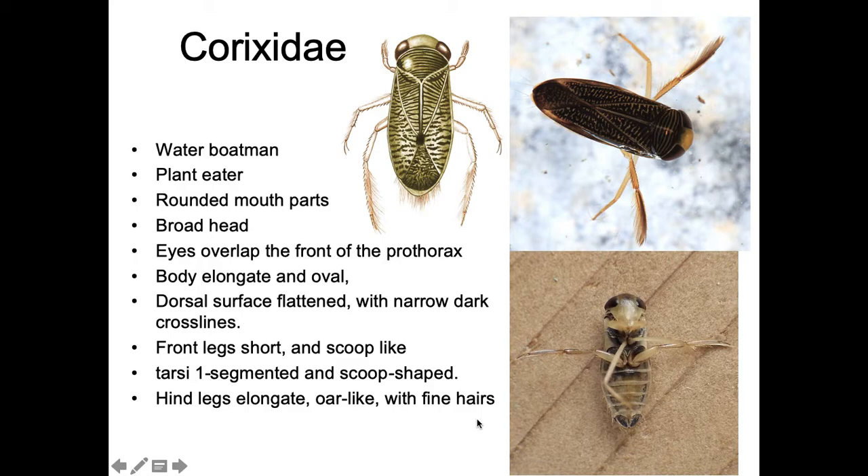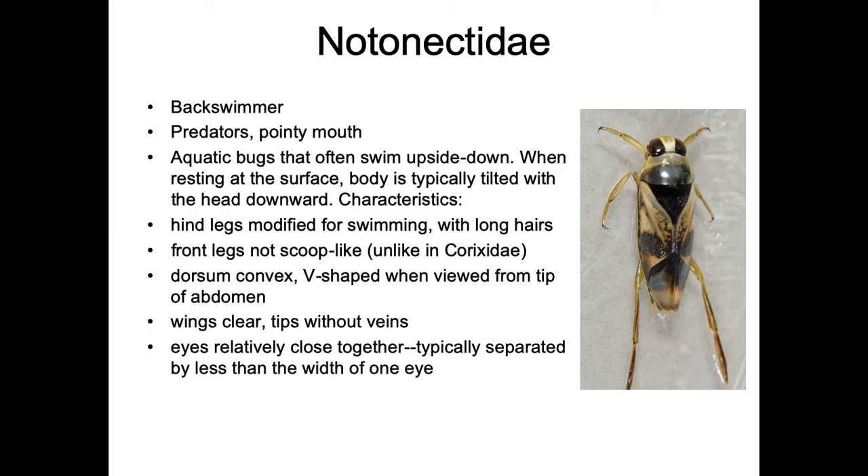The hind legs are oar-like with fine swimming hairs that help them swim quickly through the water. If you pull them out of the water they kind of bounce around because they're moving those back legs trying to swim.